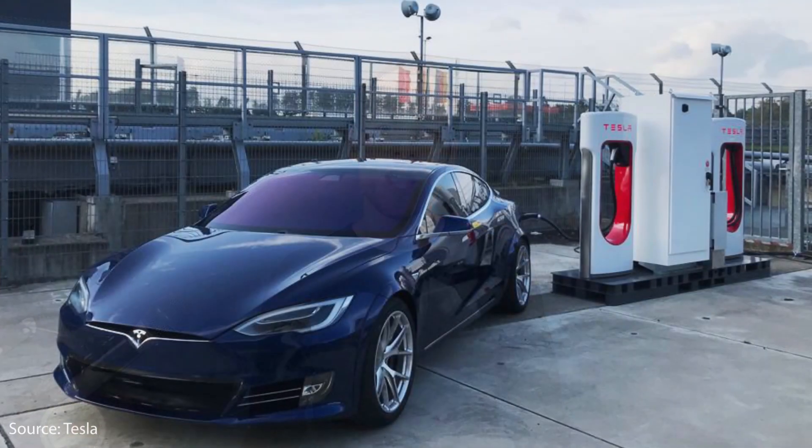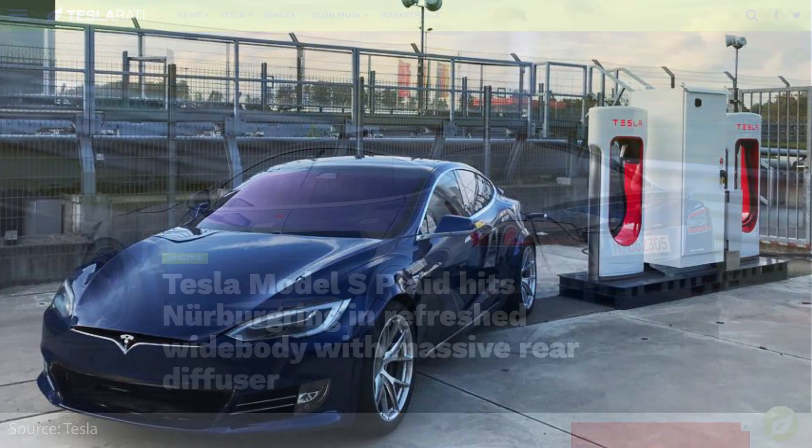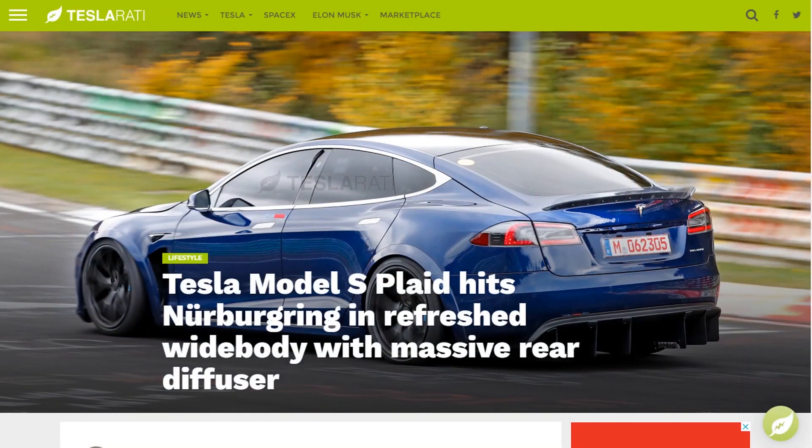Roughly a year ago, Elon Musk and Tesla made public that they were bringing out a plaid powertrain in the Model S and also the Model X. Along with these announcements, we saw articles showing the Model S with a plaid powertrain being track tested.